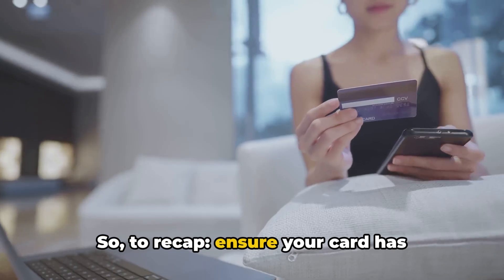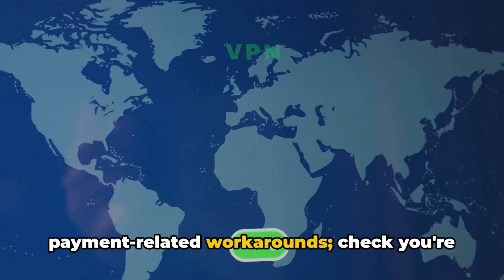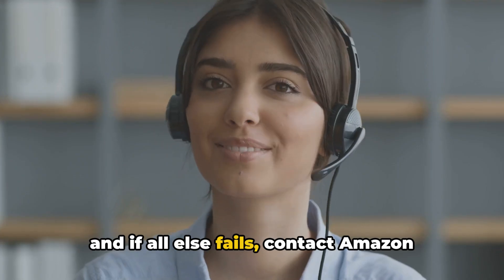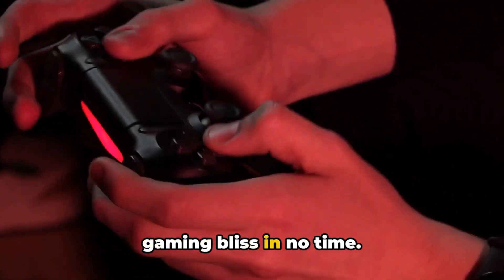To recap: ensure your card has sufficient funds, try other payment-related workarounds, check you're in a Prime Gaming-eligible country or territory, experiment with using a VPN, and if all else fails, contact Amazon support or your bank. With these steps, you should be back to gaming bliss in no time.